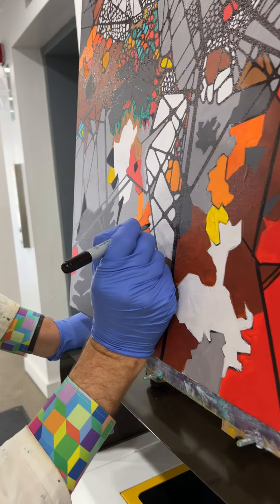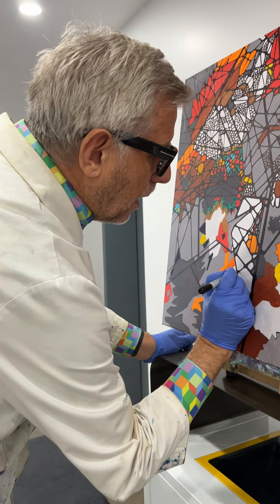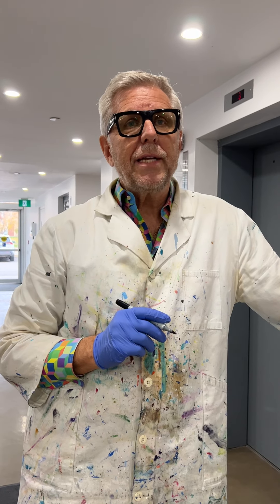So David, what are we working on here? Well, I recently visited the northern part of Canada, in particular the city of Iqaluit, which is about 3,000 or so miles north of Toronto in the Canadian Arctic.